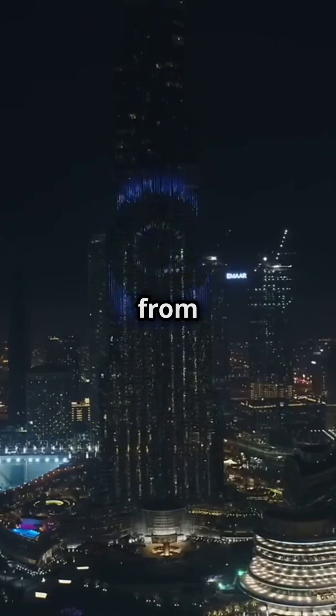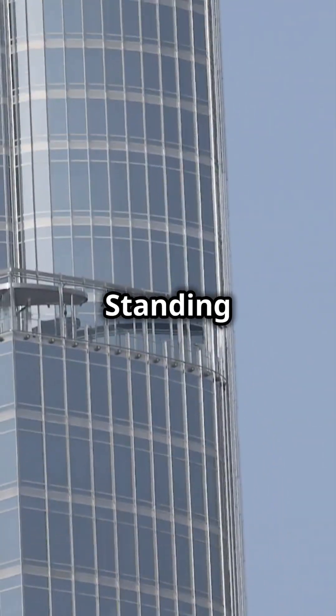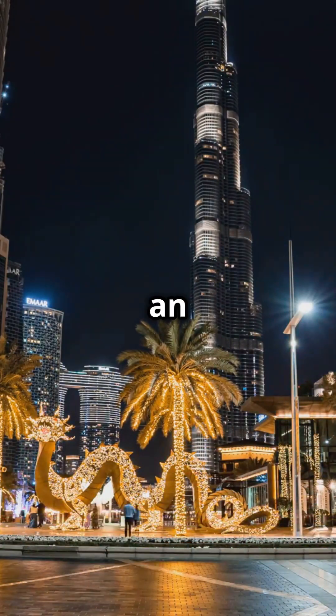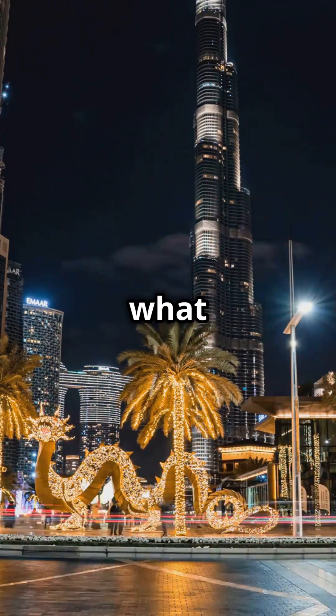How do you stop the world's tallest building from sinking into the sand? Here's the incredible secret behind the Burj Khalifa's foundation. Standing at a jaw-dropping 828 meters tall, the Burj Khalifa in Dubai is not just an architectural wonder — it's an engineering masterpiece. But did you know its stability depends on what lies beneath?